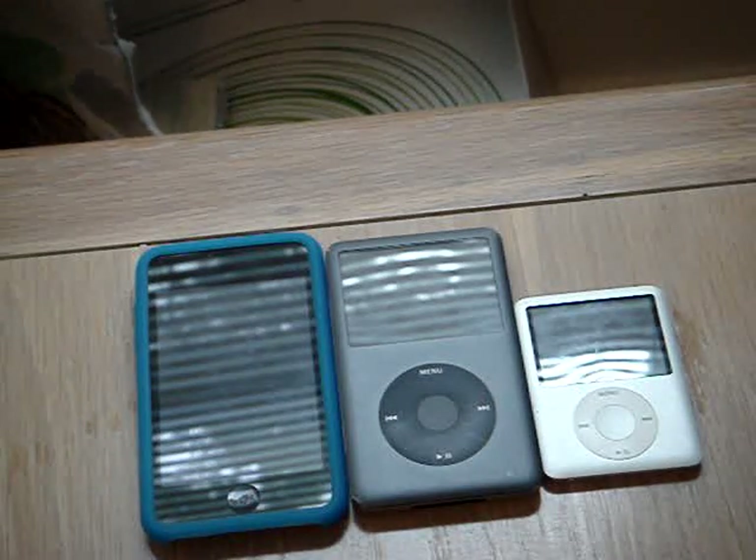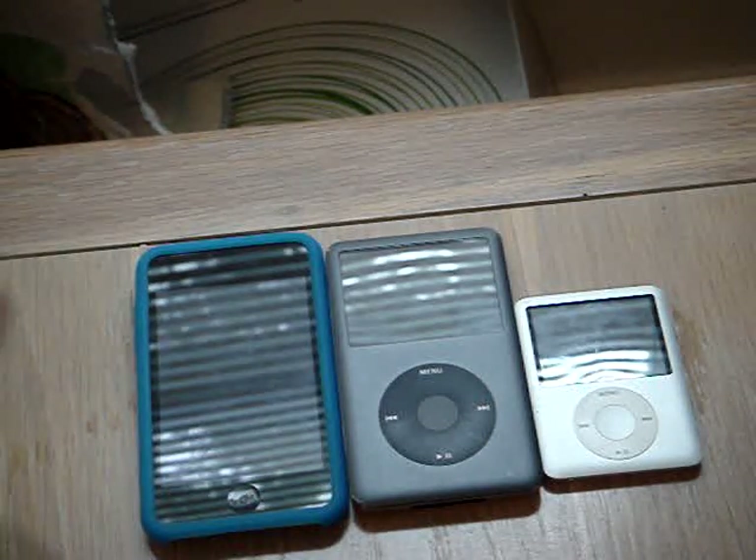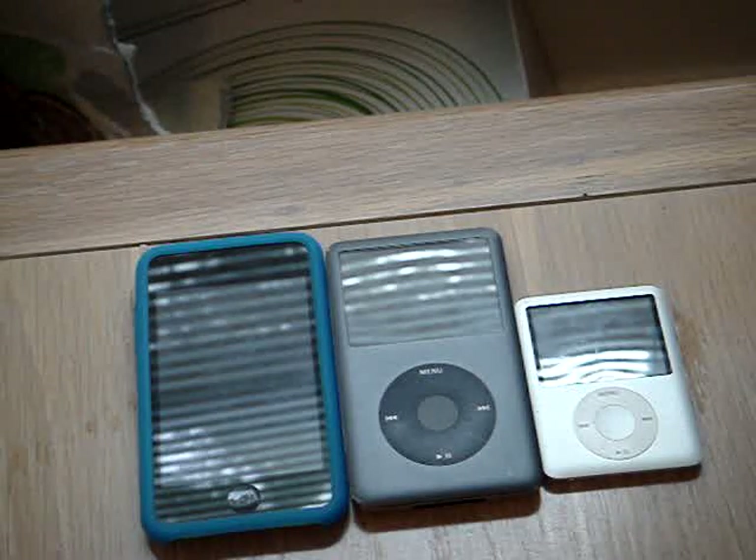Those are the headphones I use with my iPod Touch because I like them. Okay, so that's my iPod collection.